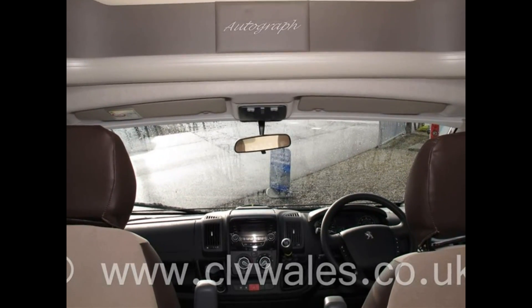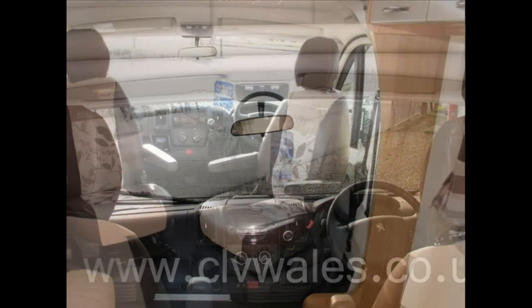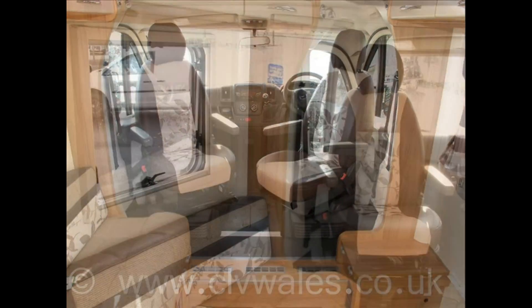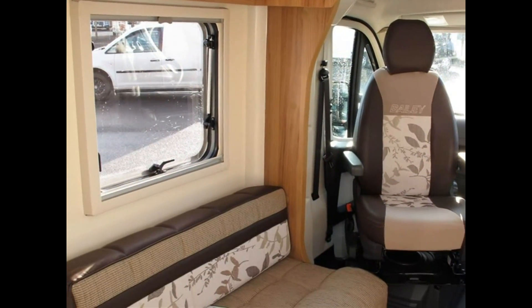At Continental Leisure Vehicles, we try to cater for all areas of the motorhome market. So whether you're a first-time buyer or looking to upgrade to a brand new motorhome, we're sure we can help you.